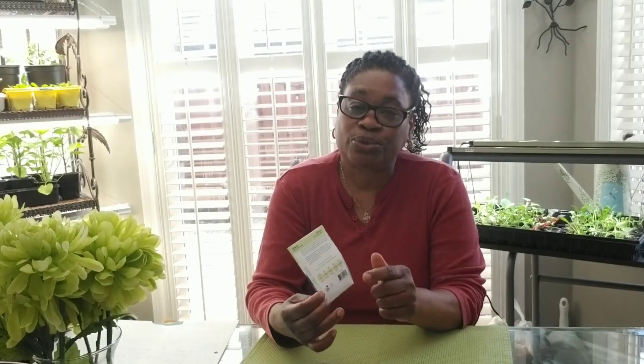If you'd like to see how I do that, you can always check out one of my previous videos with me planting my seeds. If not, you can easily follow along at the back of your seed package where it directs you as to how to go about planting these warm weather crops.